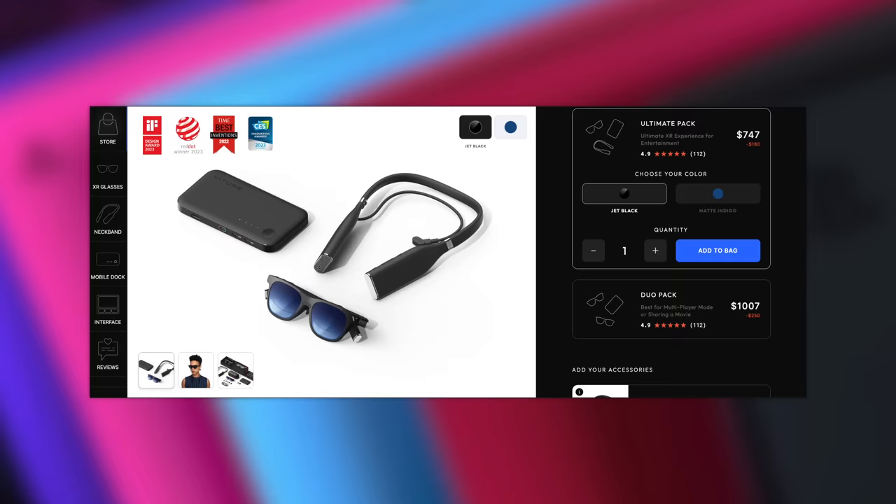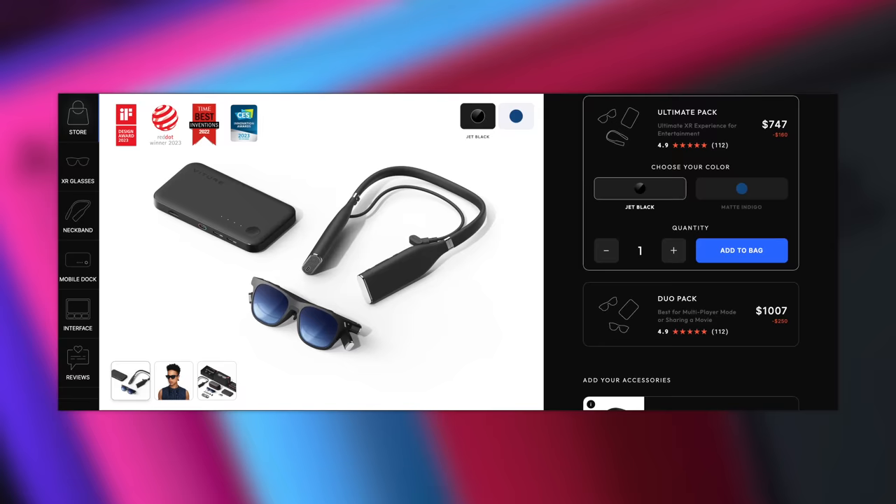For this sponsorship, Vitcher sent me not only the glasses but also the neckband and the mobile dock, which all combine to give the device three different ways to be used.